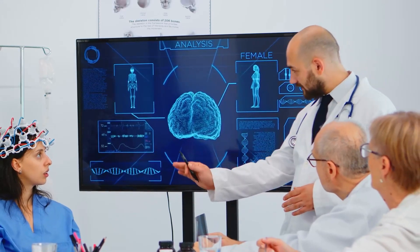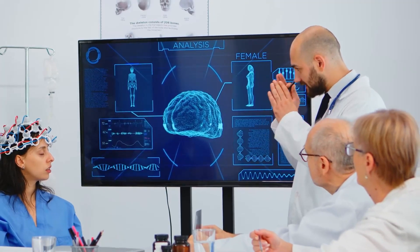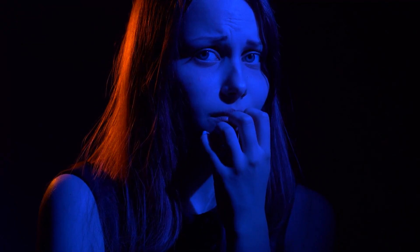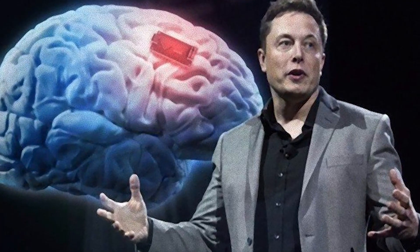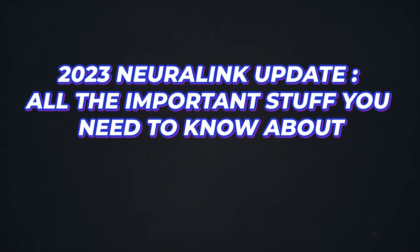If I told you humans could be walking around with chips implanted in their brains a decade ago, you probably would have thought I was insane, but that will soon be the reality. There have been some developments that suggest Elon Musk's Neuralink dream is even closer than we thought. Here are all the important things you need to know about the 2023 Neuralink update.